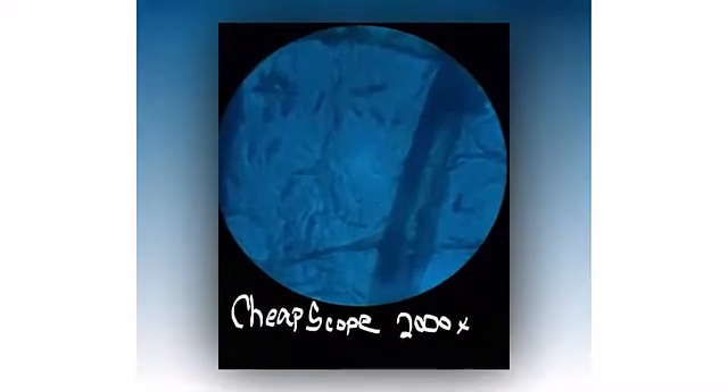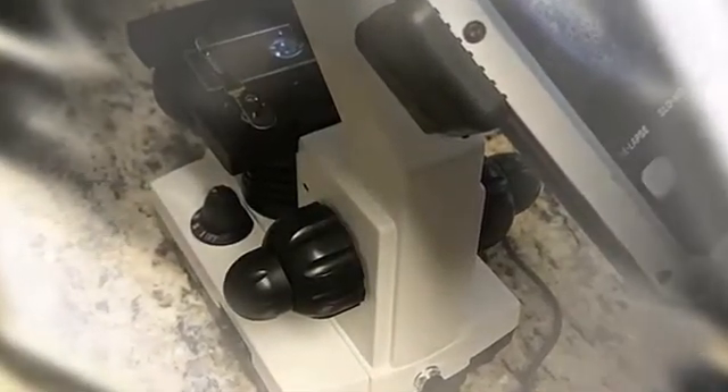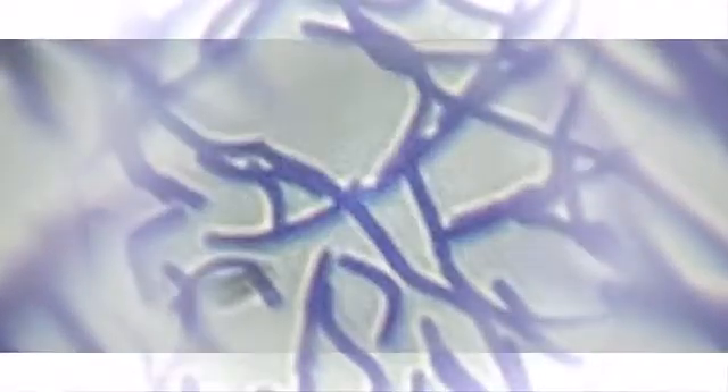Let's talk about the cons. The microscope with solid metal frame and coarse or fine focusing knobs may not be suitable for everyone. The dual illumination system may not be suitable for everyone.